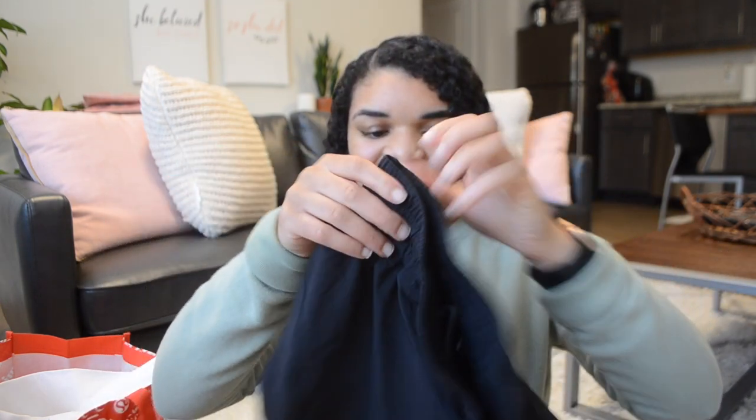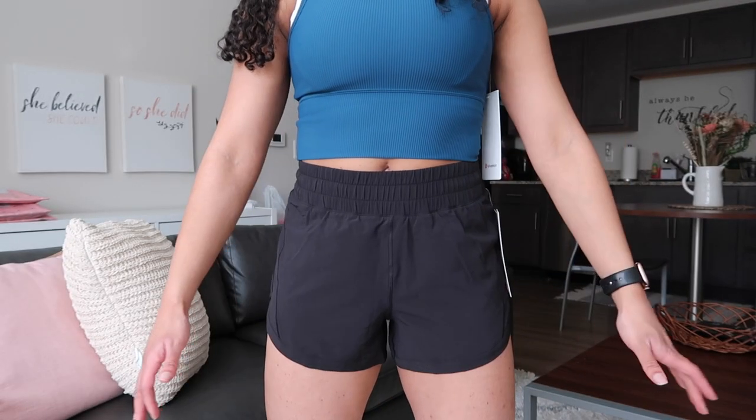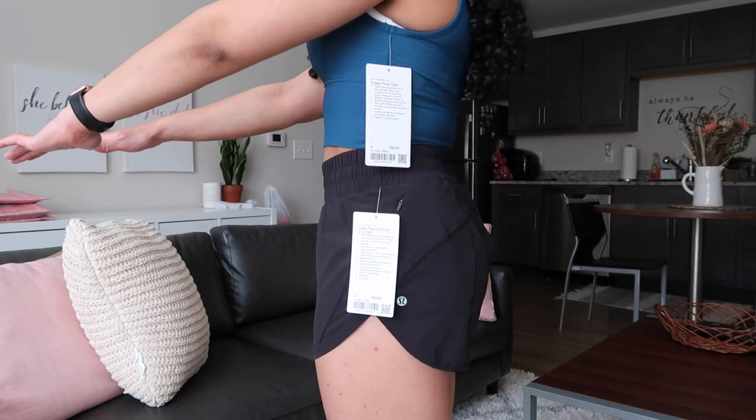First up, I have the Track That Shorts — these are the three-inch high rise. These aren't as high-waisted as I want them to be. It hits like right below my belly button or covers up about half of my belly button. I got these in a size four but I think I might exchange them for a size six. The size six I have in navy fits a little better — the size four is a tiny bit tight on my legs, but the size six is a little big in my butt.